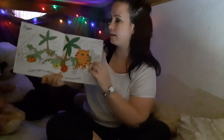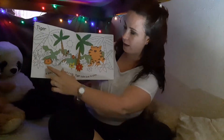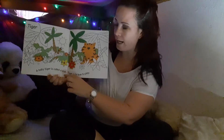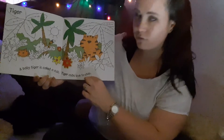There's the mummy tiger and there are the baby tigers. Mummy tigers generally have more than one baby. A baby tiger is called a cub. Tiger cubs love to play.